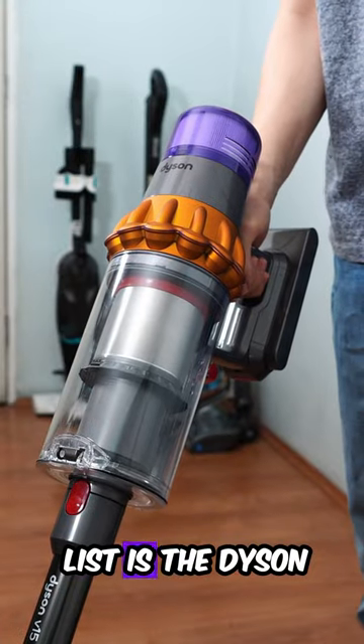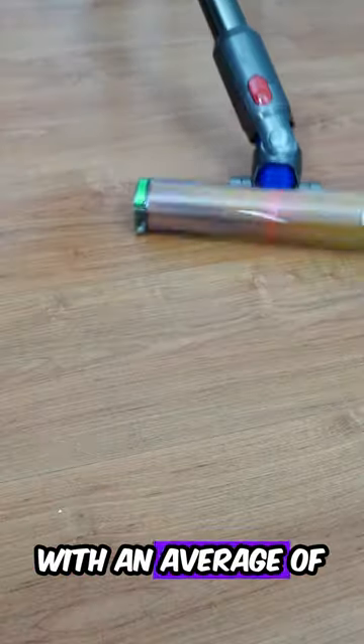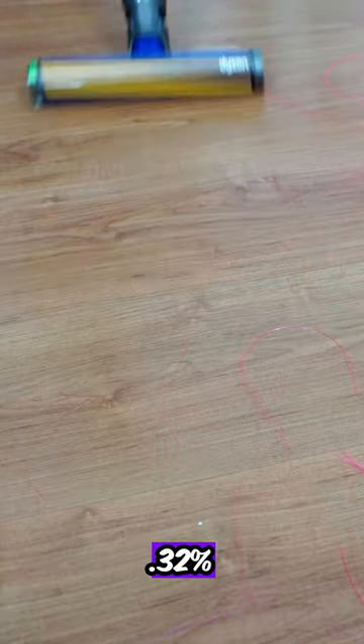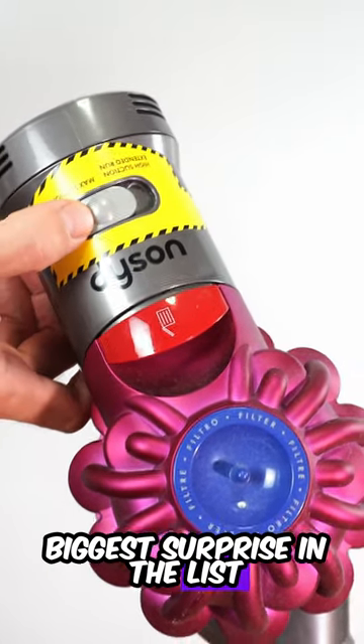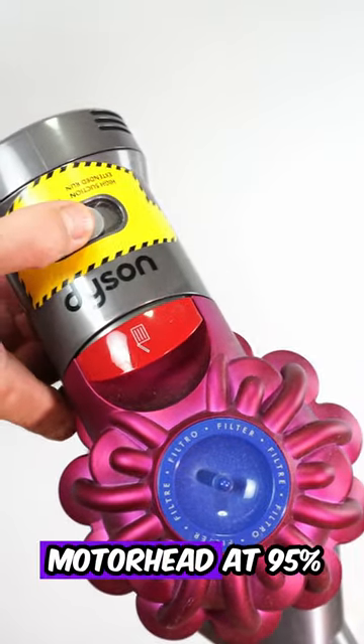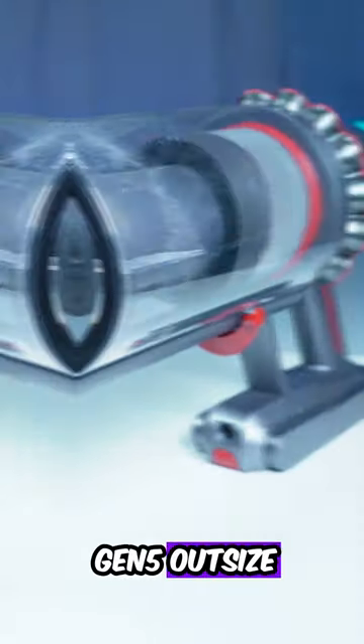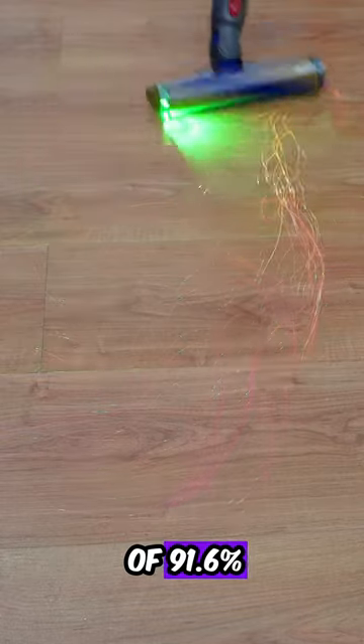Runner-up is the Dyson V15 Detect at 96.12%. Number 3 is the V12 Detect at 95.32%. Number 4 and the biggest surprise is the Dyson V7 Motorhead at 95%. Last but not least is the Dyson Gen 5 Outsize, picking up an average of 91.6%.